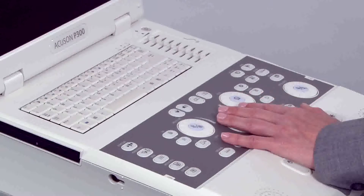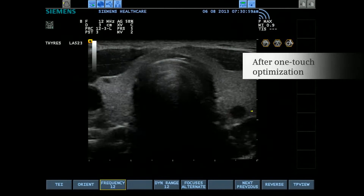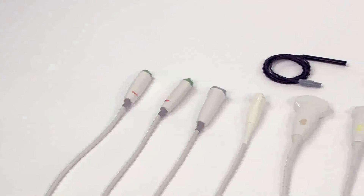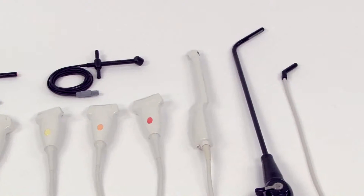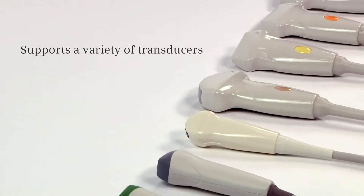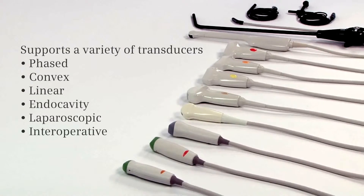The Accusone P300 system also comes with one-touch automatic image optimization to easily obtain image uniformity in both 2D and post-wave Doppler. A full suite of over a dozen multi-frequency transducers gives you a wide range of application flexibility on a variety of patient body types. The platform supports phased, convex, linear, endocavity, laparoscopic, and intraoperative transducers.